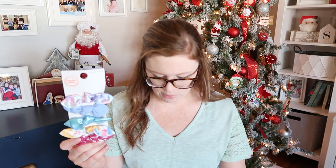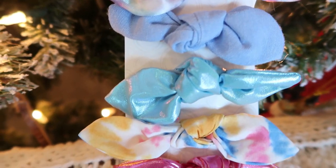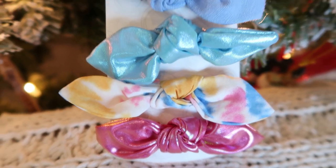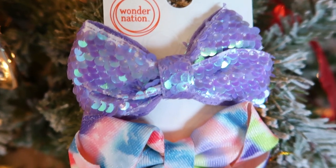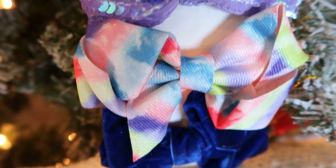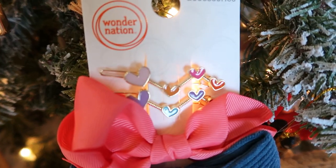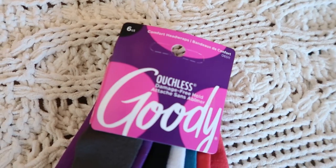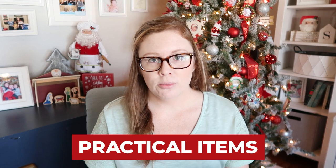We have a lot of bows but I'm just a sucker for girly things, and I think bows and hair accessories are a perfect stocking stuffer for girls. At Walmart I picked up a different pack of bows for each of my girls — very shimmery and tie-dye colors, bigger velvet sequin and rainbow ones, some fun clips, and for my seven-year-old who has really long hair, a pack of stretchy headbands.